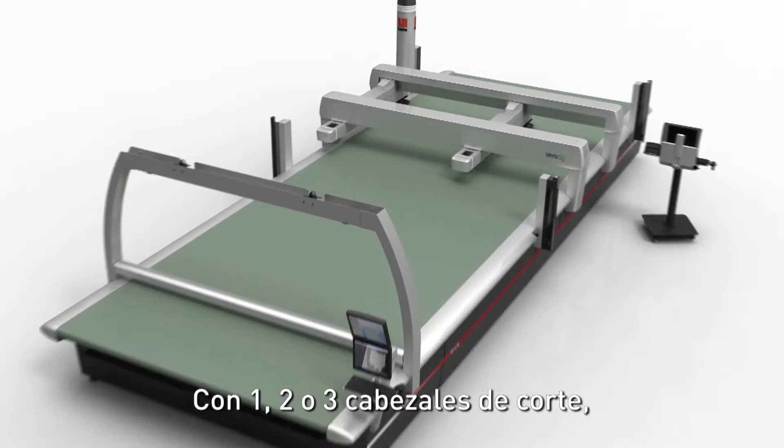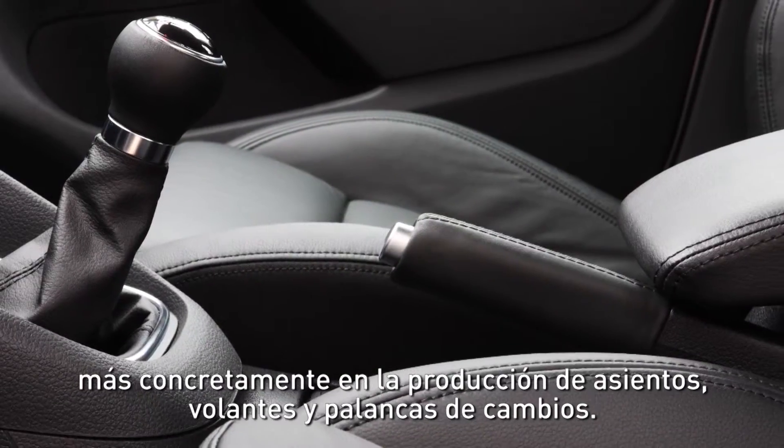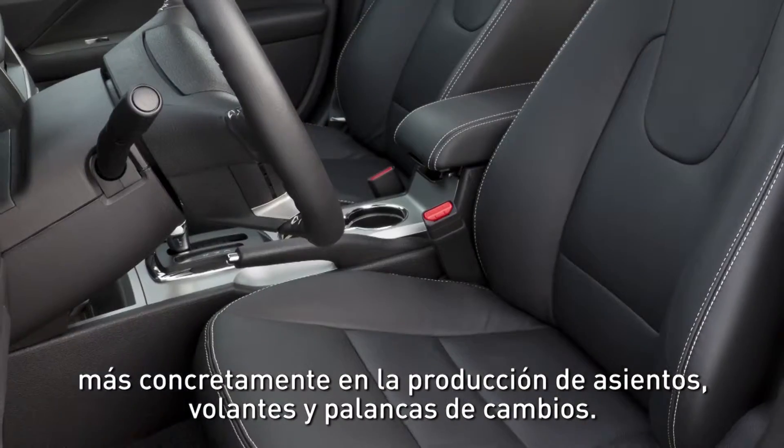With one, two or three cutting heads, Vassalis Auto is particularly suitable for mass production, especially for seats, steering wheels and gear sticks.